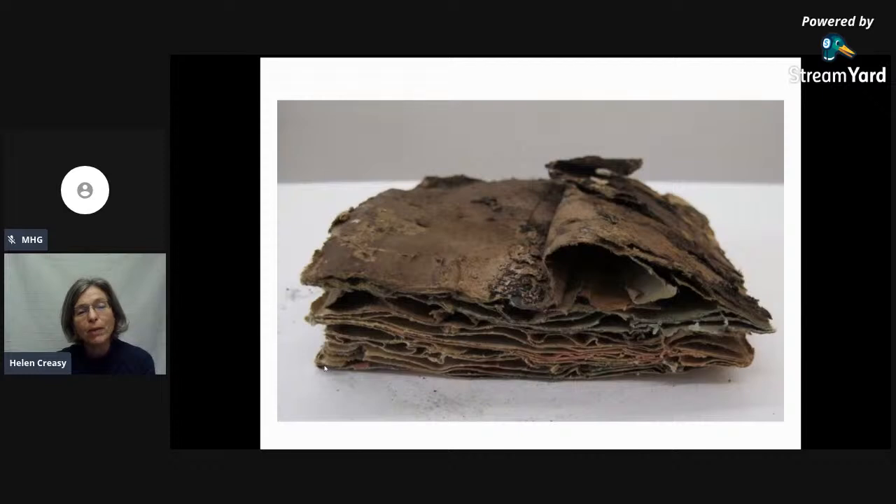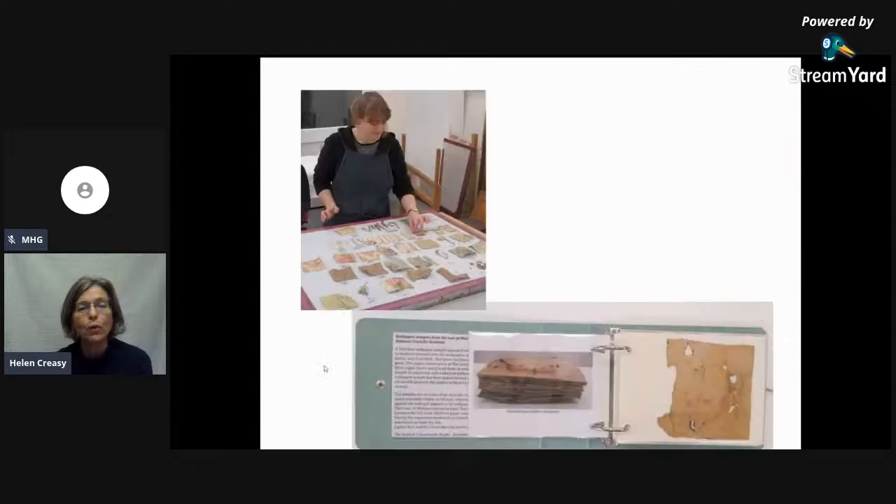From Morlanic we were also asked to make a panel to display all the different layers of wallpaper. One section wasn't put back on the wall but was brought to the studio, soaked in a bath to separate all the layers, and Anna mounted all those different layers onto a panel. It was then framed and is in the visitor centre at Morlanic for people to see. We also made a little booklet — a small area was cut out, all the layers were separated, and each one was put into the booklet so you can leaf through and see all the different patterns that were used.